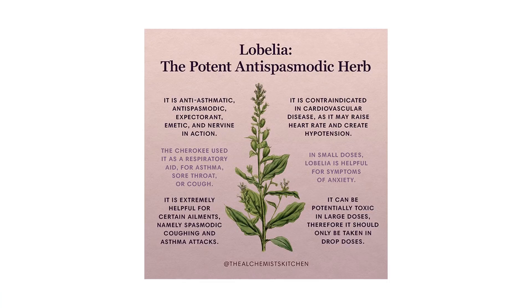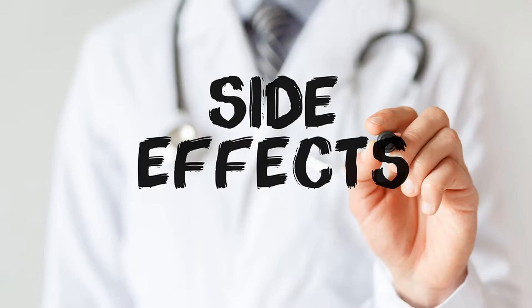Lobelia can be obtained in capsules, extract, infusion, tincture, or as a cream or salve. It contains the alkaloid lobeline, which has a similar effect on the nervous system to nicotine. It shouldn't be used during pregnancy or while lactating, as it can cause vomiting and even birth defects. The prolonged use can result in inflammation in the gastrointestinal tract, stomach ulcers, bowel problems, and Crohn's disease.